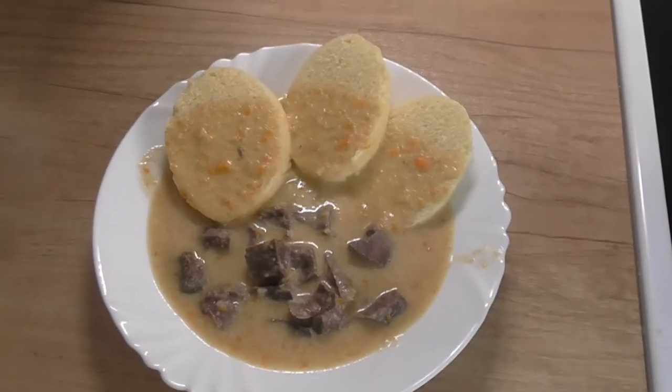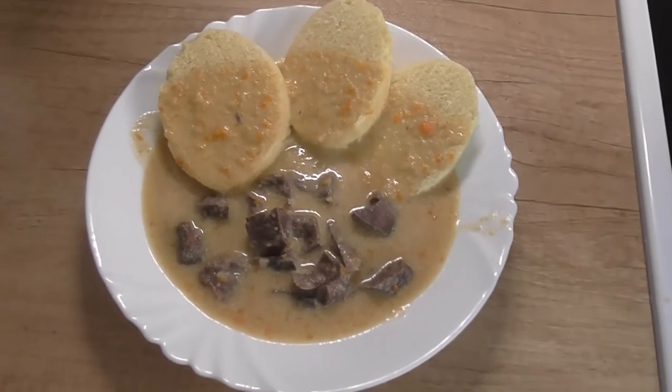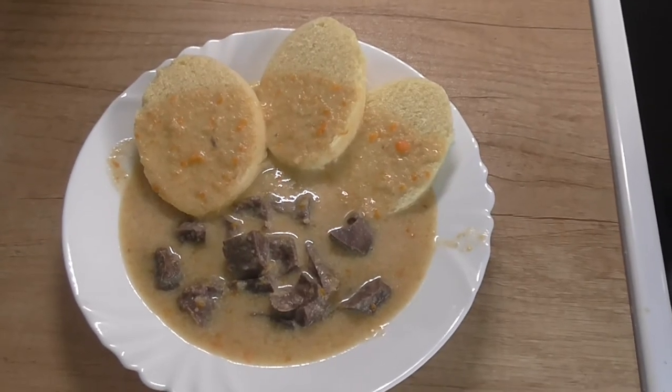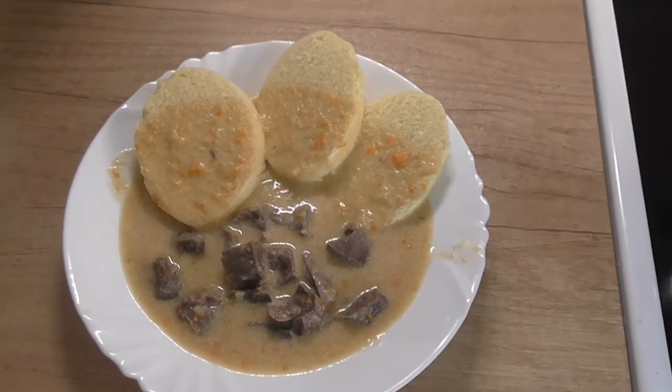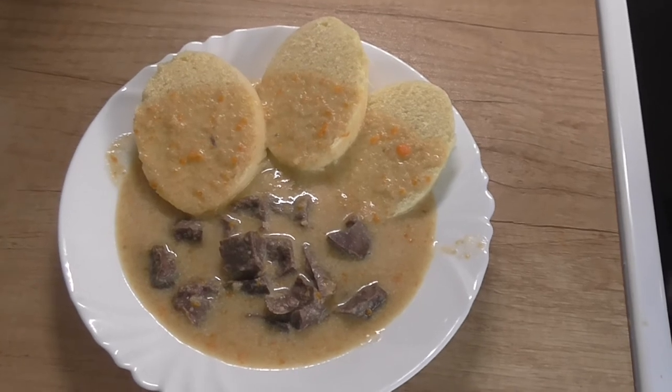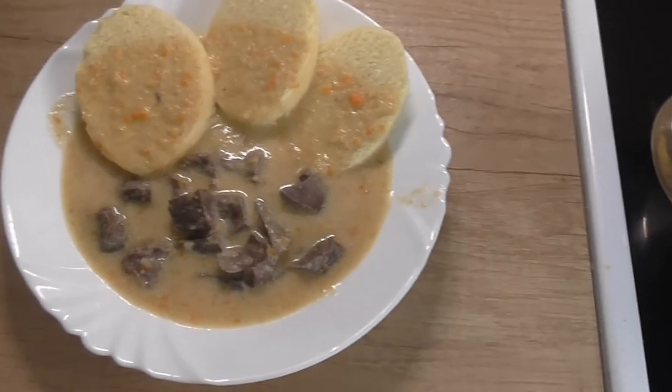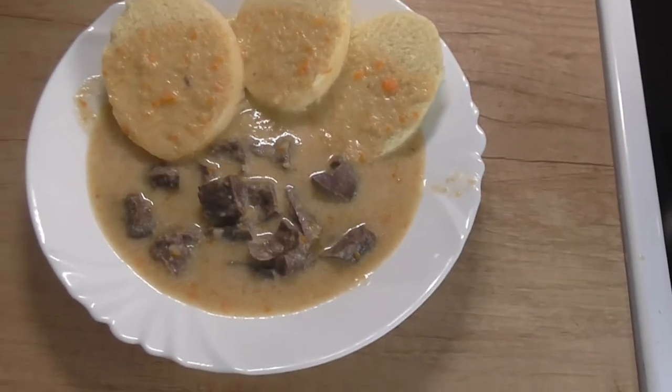Tak, máme připravené plíce na smetaně. Je to pro Ivetu Neumann.